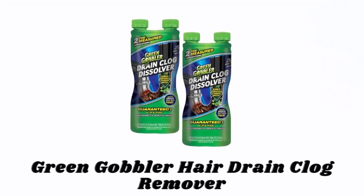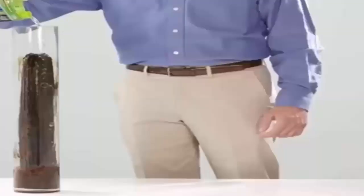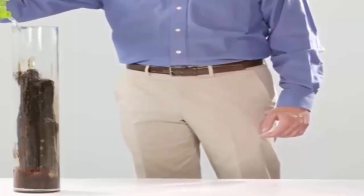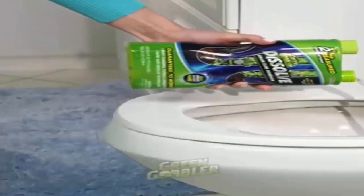These are recommended by users and field experts. If you like any of them, you can buy through the link in the description. Number one: Green Gobbler Hair Drain Clog Remover. A highly effective formula of Green Gobbler clears clogged drains and dissolves hair, toilet paper, flushable personal care wipes, soap scum, and other organic matter that may be causing clogs within your pipes.